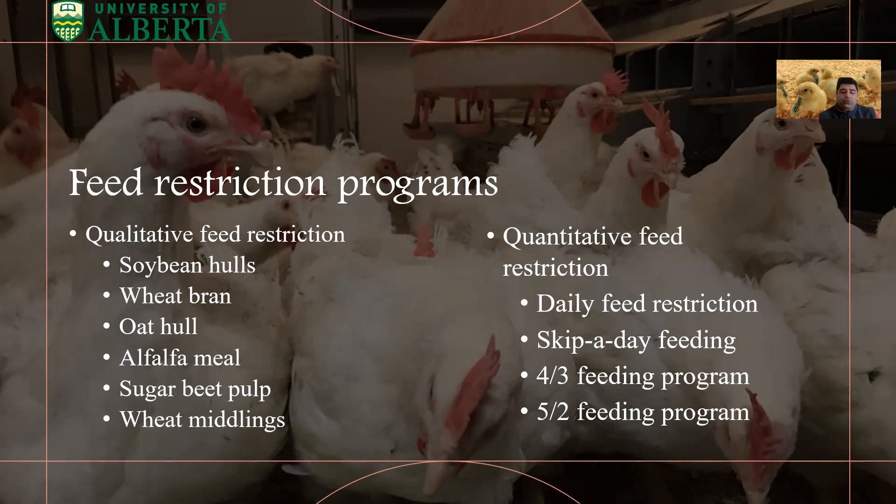You can also use a 5-2 feeding program, meaning that for five days in a week you feed your birds, and two days are off-feed.